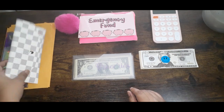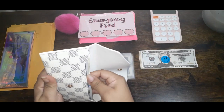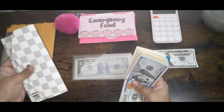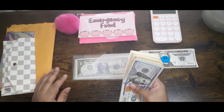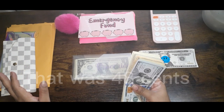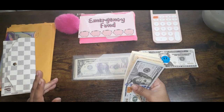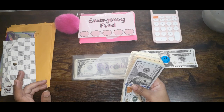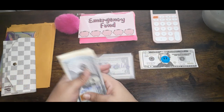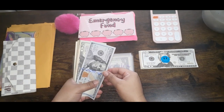First things first, we're going to count the money that I'm going to stuff. It should be $280. I did go ahead and put in my cents, which was about $48, into my Ziploc bag, and also whatever change I had left from last week — that already went ahead and went into my Ziploc bag. So let's go ahead and count this, shall we?